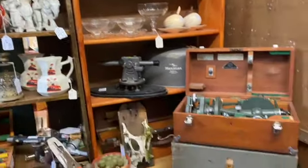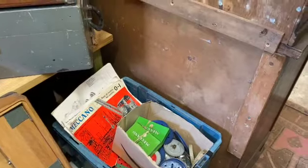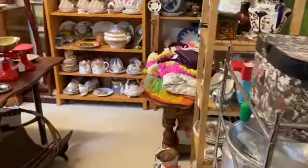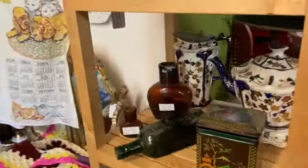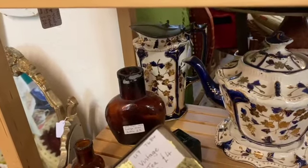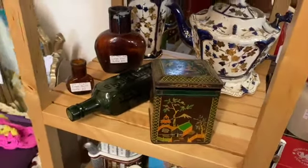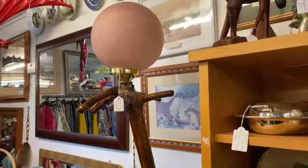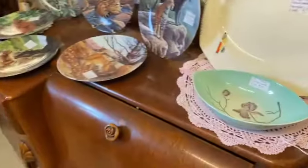All sorts of strange machines — what does that do? Meccano. Back round the corner: aluminium cookware and more china. I like that tin — I think it was a household tea blend, not too sure which tea company. More smalls and a lamp on top of a tree branch. A nice bit of cartonware.